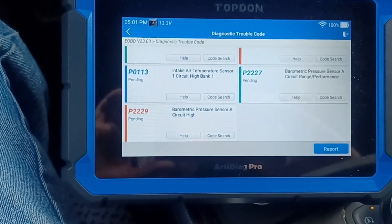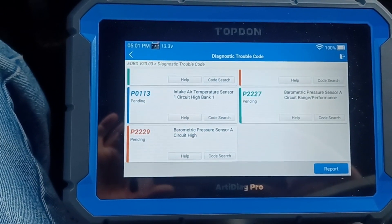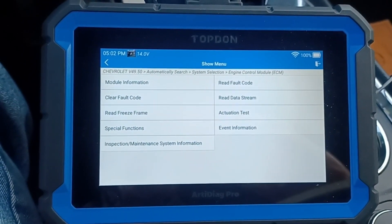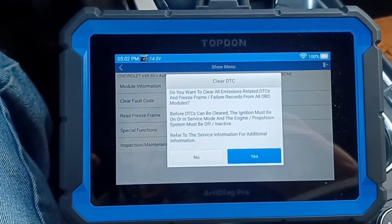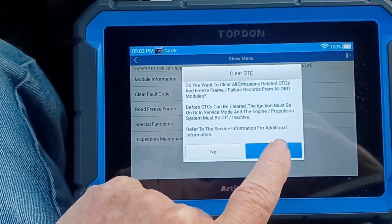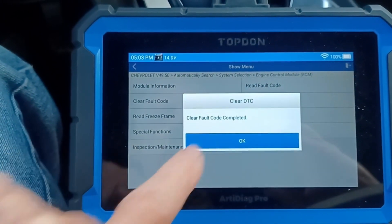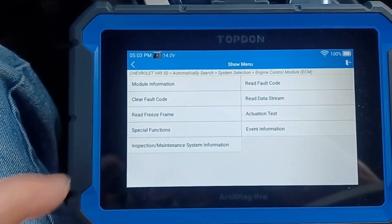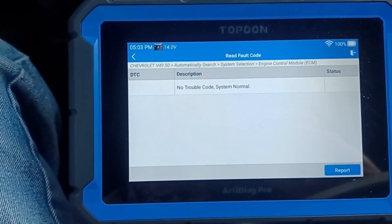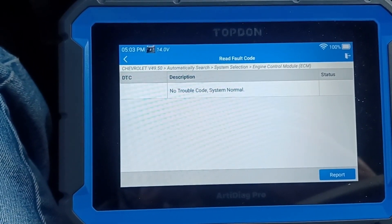So I'm going to try to erase the codes and see what's left over. We're back on the manufacturer-specific side of the scan tool. If I click clear fault codes — it asks if you want to clear all emission-related DTCs and freeze frame — and I'm going to say yes. It says clear fault code completed. Now I'm going to read the fault code and see what we get. It says no trouble code, system is normal — we see no fault codes at this time on the Chevrolet manufacturer-specific side.